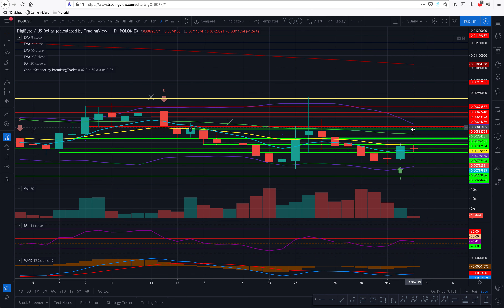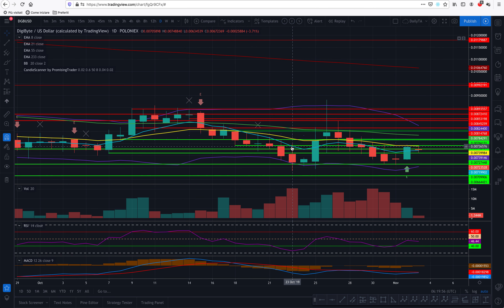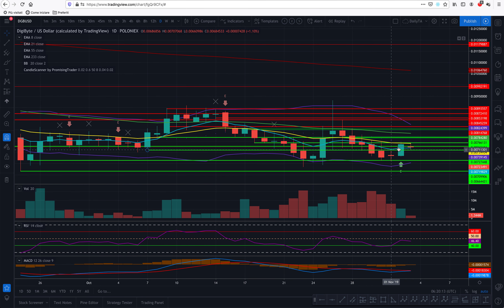In the daily chart, we can see it tried once to make the EMA crossover and it failed, and now it looks like it's about to try again. Interestingly, we had a morning star here, and we have another morning star with a bull engulfing candle — a retest of this area — which is very good. We've also had three retests of this area; we want the price to now go up and test higher lows.